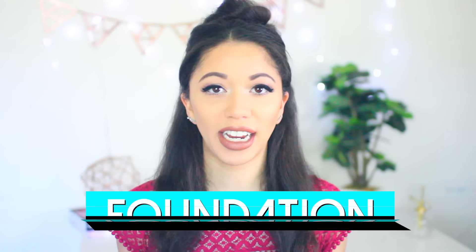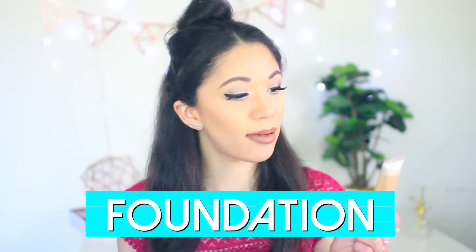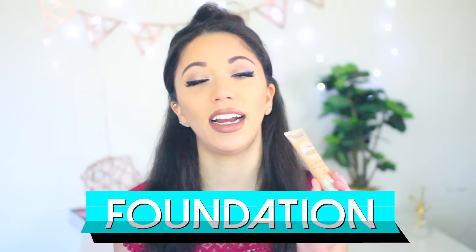My absolute favorite foundation from the drugstore is the Maybelline Dream Velvet Soft Matte Hydrating Foundation. I love this because it gives you the most incredible matte look to your skin — I'm wearing it right now. It's super affordable, really creamy but also super hydrating. I have really dry skin so I'm always looking for foundations that are more water-based or hydrating. This is in the shade Sandy Beige and it blends with my skin perfectly.